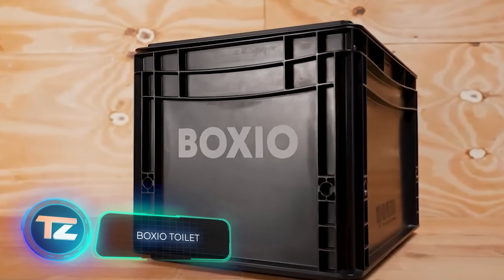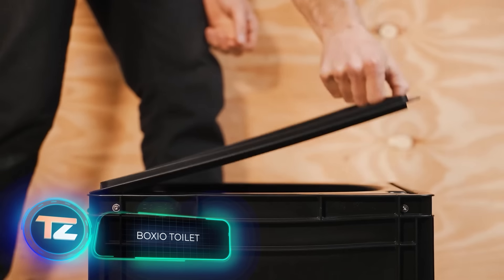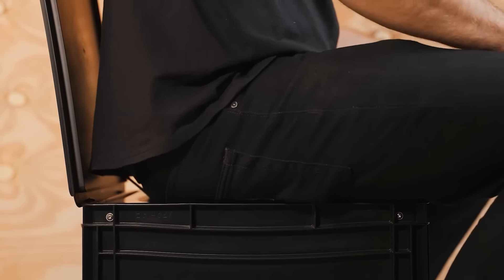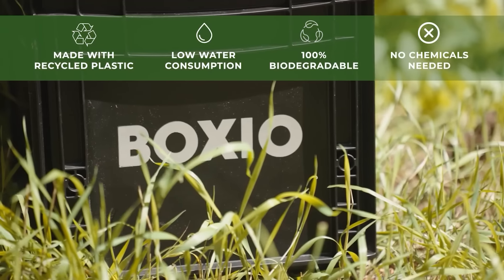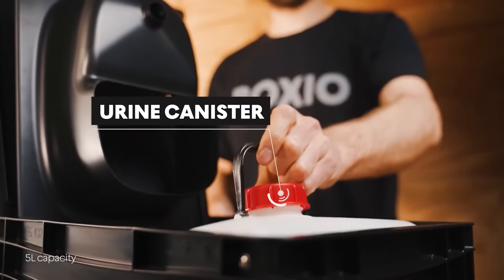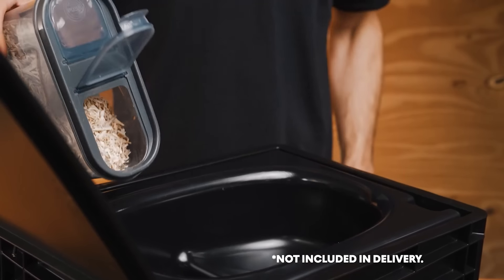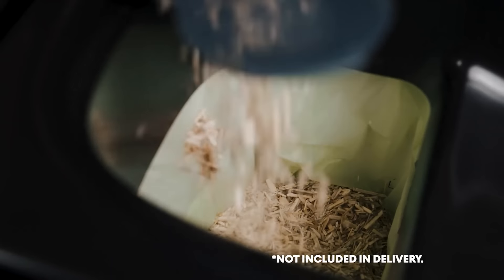The portable toilet, which also costs $174, has a capacity of around 10 uses. Boxio has designed the toilet with two separate containers — one for solid waste and one for liquid. The solid waste container can even be lined with a biodegradable bag for easy cleaning.